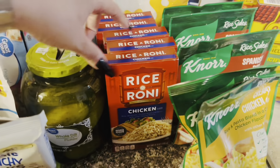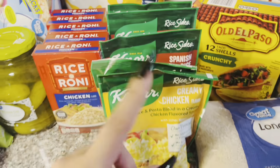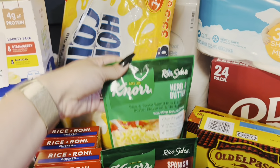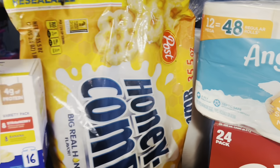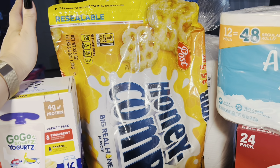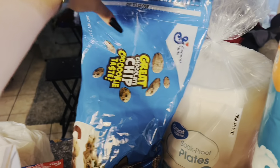Five boxes of the chicken Rice-A-Roni — we love this flavor so I always like to make sure we're stocked up on that. And then I got a few of the Knorr sides: two of the creamy chicken, two of the Spanish rice, and one of the herb and butter. For some cereal this week, I picked up the big bags because the big bags are like $6 or $7 for the whole bag, and it's almost the same price — about $5 for a box of cereal that you're going to get way less in. So I picked up two big bags: honeycomb cereal and cookie crisp cereal.